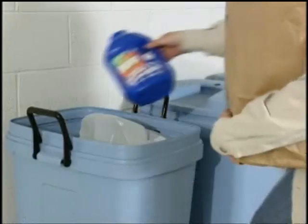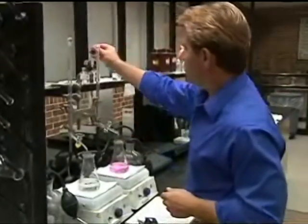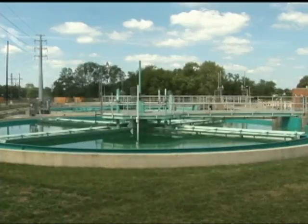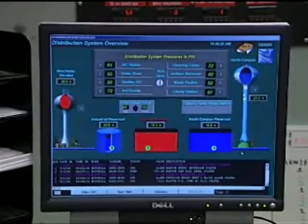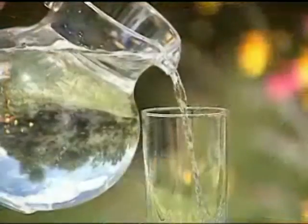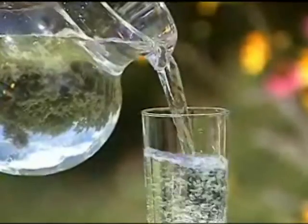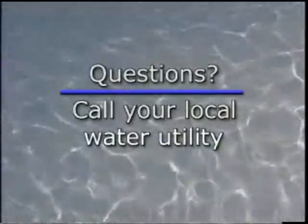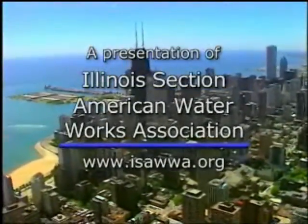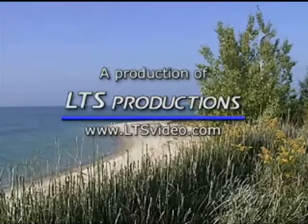To find out more about what you can do, call the Illinois Environmental Protection Agency. The people, the plants, the process, the pipelines, the protection. Illinois Public Water Systems, whether they serve large or small communities, all have the same goal: to deliver to you, when and where you need it, sparkling clean, safe drinking water.